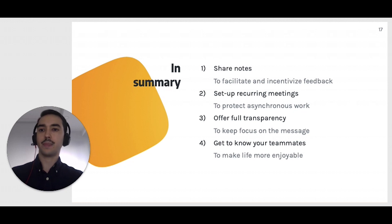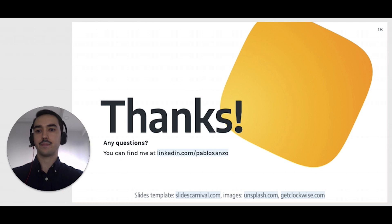That's it from me today. As a summary, things that have worked for me as a remote product manager are: Number one, share notes to facilitate and incentivize feedback. Number two, set up recurrent meetings to protect asynchronous work. Number three, offer full transparency to keep focus on the message. Number four, get to know your teammates to make work more enjoyable. Apart from that, just keep your word and keep practicing. I really hope that this was useful. Thanks a lot for your attention. If you'd like to keep discussing or simply get in touch, you can find me on LinkedIn at linkedin slash Pablo Sanzo.